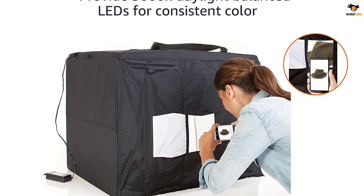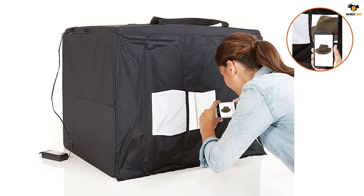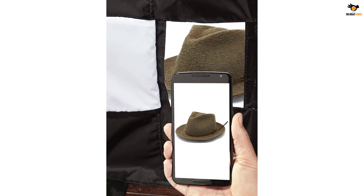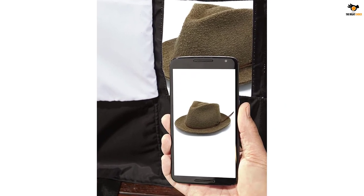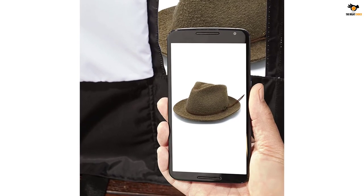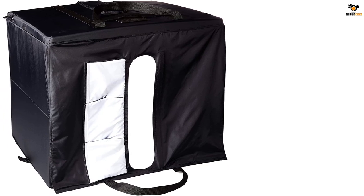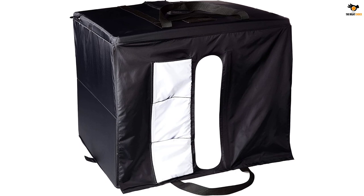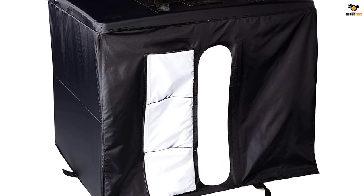The LED lights used in this box have a 5600K color temperature and high CRI that bring consistency in a batch shoot. The assembly of this lightbox is quite easy as the bright white backdrop comes pre-installed. Despite being large in size, carrying it is not a big deal at all since it easily collapses into its durable portfolio case. If the front three-door system is not enough, you can use the top hole for taking some interesting snaps.